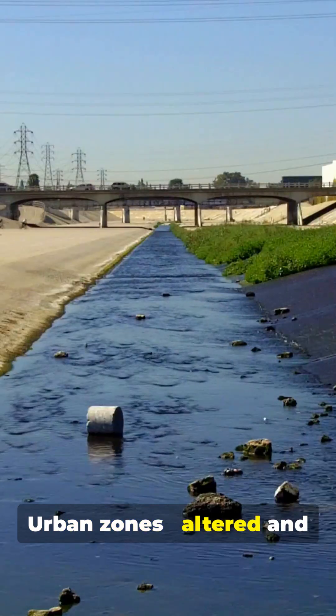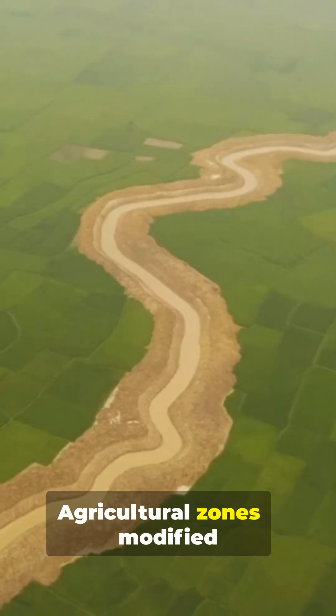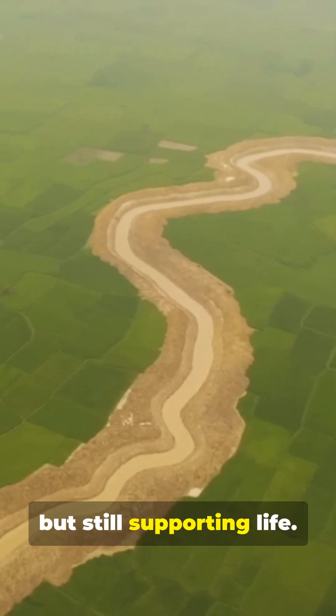Urban zones: altered and often polluted environments. Agricultural zones: modified but still supporting life.